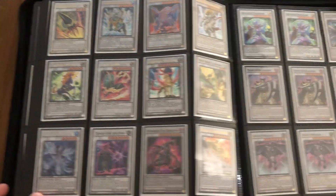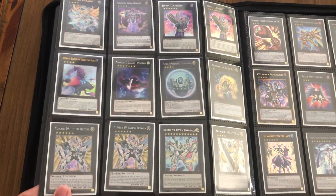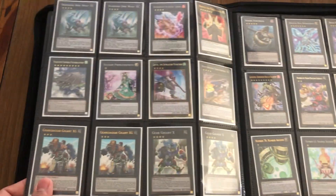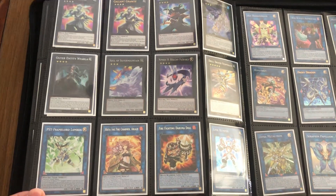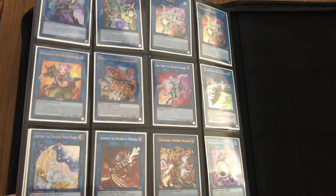If you don't see something, it most likely means I don't have it, but I do have a lot of bulk commons, quite a few Supers, and some lower-value Ultras. There are also some other cores I have, so if there's something you're looking for and don't see it, just let me know and I can tell you if I have it. There's a Lambda as well. That's the update to my binder — if you saw something you're interested in, just let me know. Catch you later, YouTube — peace.